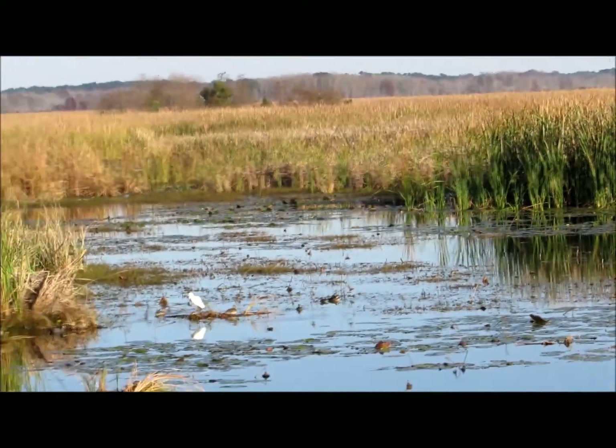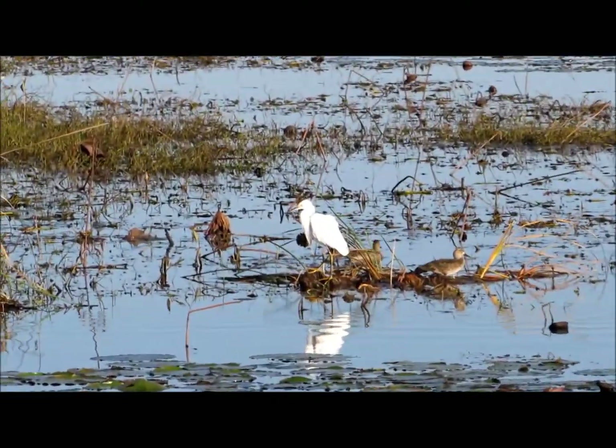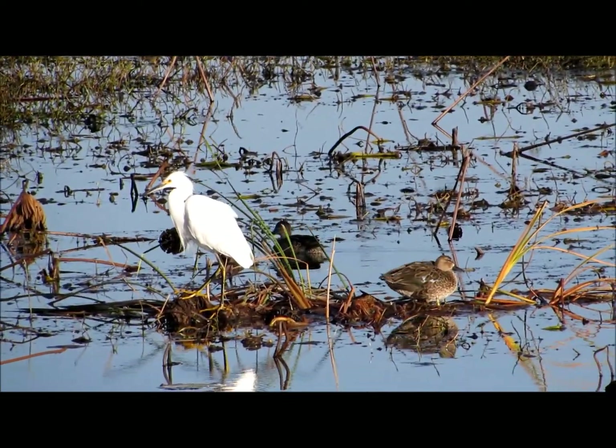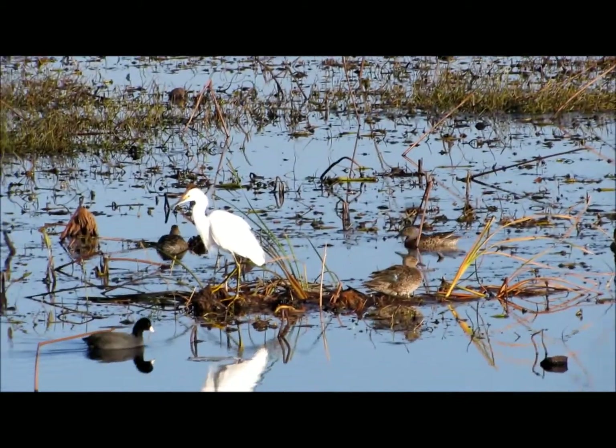I'm wearing long johns, swear to God, because when you're standing out here filming you don't know how long you're going to be out in the wind, and you just don't want to take a chance and not be able to get the bird on video.